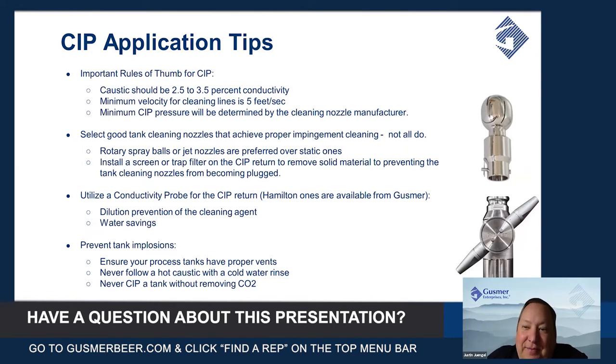— your fermenters, bright beer tanks, and everything else can do the exact same thing if you don't take a few precautions. Make sure your process tanks have a proper vent so that they can pull in air rapidly enough to prevent the implosion.